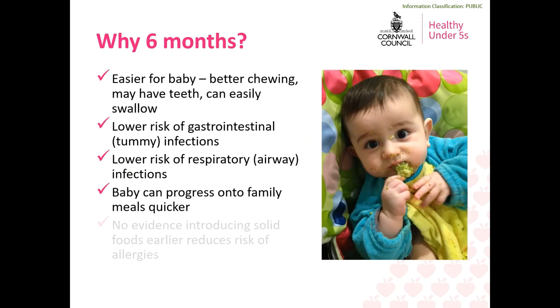It may be tempting to try and introduce solid food before six months but you should get advice from your GP or health visitor before doing this. Waiting until six months means it will be so much easier for your baby to chew and swallow and they may even have teeth starting to come through. There is evidence that waiting until six months can reduce the risk of gastrointestinal or tummy infections and also reduce the risk of respiratory infections. There is no evidence that introducing solid foods earlier reduces the risk of developing allergies. Waiting until six months also means your baby can experience a broader variety of textures sooner and progress onto meals quicker.